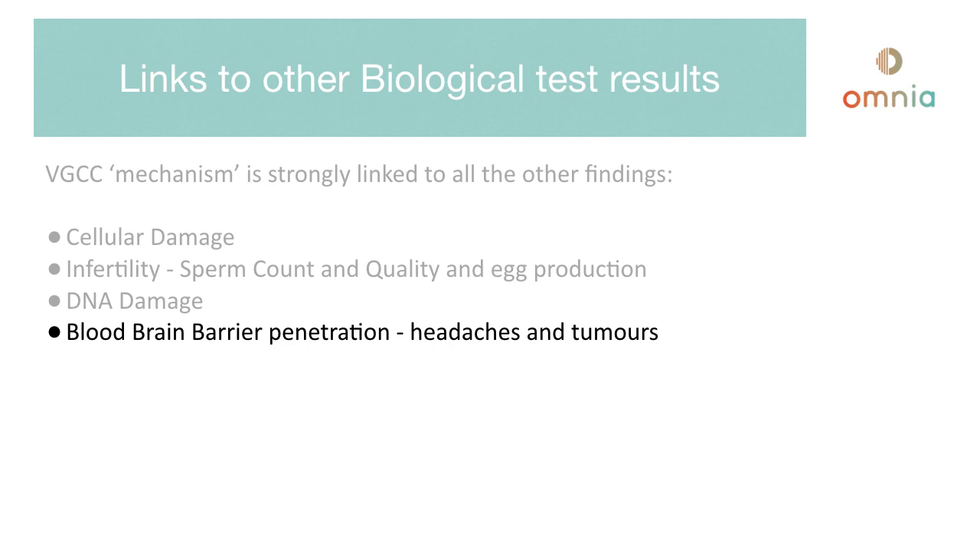Blood-brain barrier penetration is about the layer between the skull and the brain. Researchers found an increase in toxins purely due to exposure to mobile phone radiation, which can cause headaches and tumors. Heart defects are also an issue. The biggest electromagnetic frequency pump in your body is your heart, and when an EMF device such as a phone comes into its radius, complications can occur.